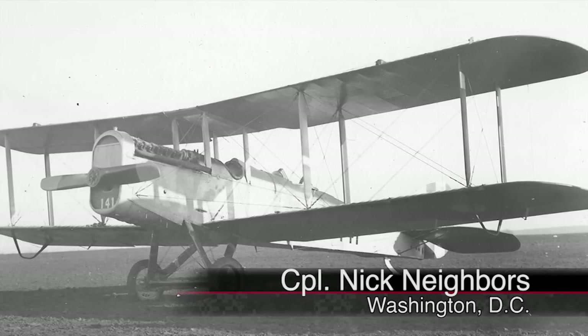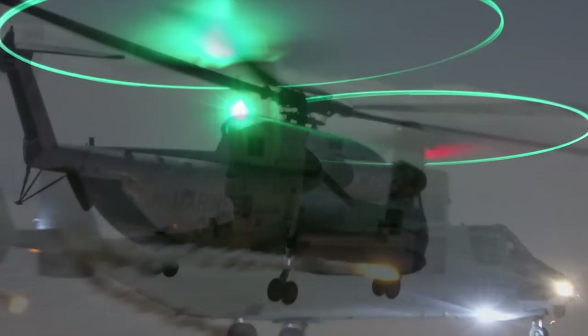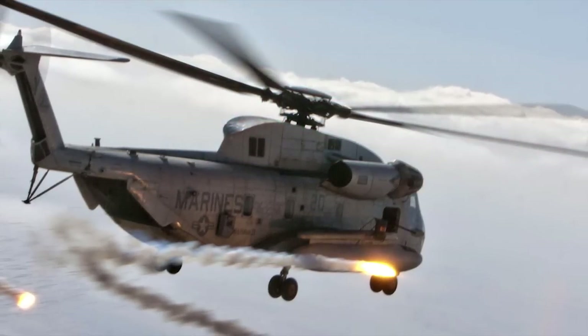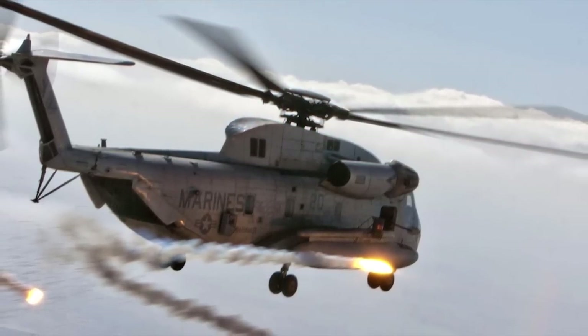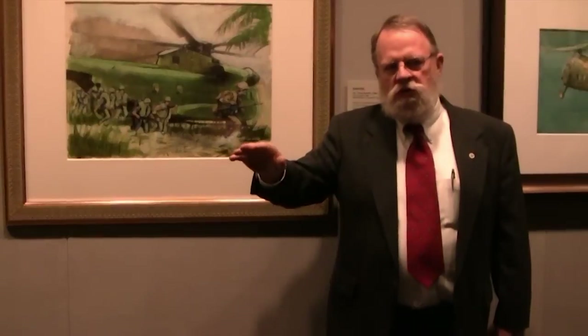From the DH-4 bombers of World War I to the MV-22 Ospreys currently used in Afghanistan, Marine Corps aviation has played a key part in U.S. missions around the world. Now, in conjunction with the National Museum of the Marine Corps, the Smithsonian National Air and Space Museum is opening an exhibit to celebrate the centennial of Marine Corps aviation.